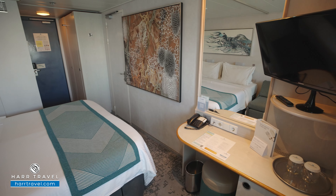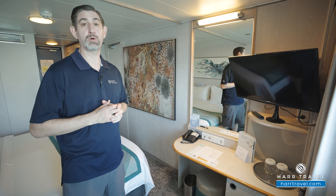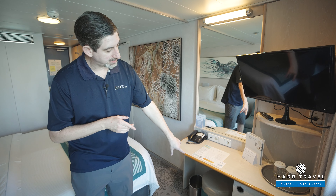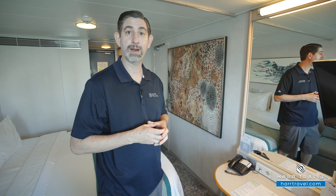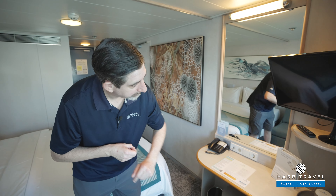You have your vanity over here to the side. You've got a US plug and a European plug — I always bring an extra European adapter or two so I can take advantage of all the plugs in the space. You'll have a hairdryer that you can utilize here and a small seat to sit and get ready. You've got a light up above, then you'll find your flat panel TV. It is fully interactive so you can see what's going on throughout the ship in addition to watching television. And down below you'll have your mini fridge.